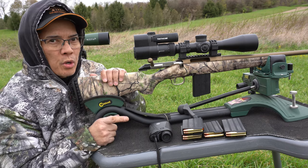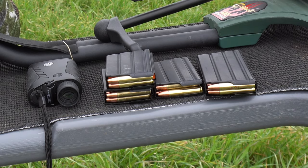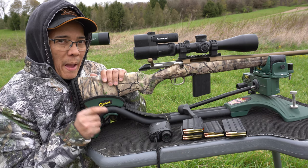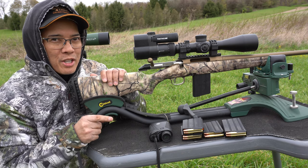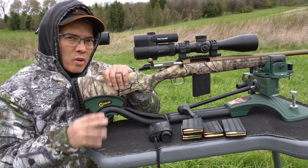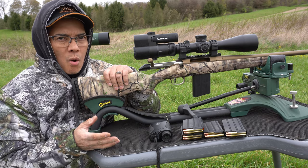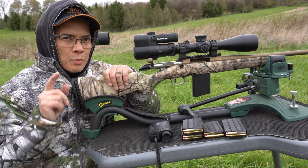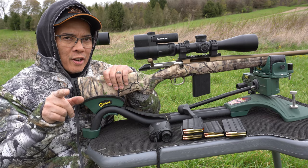I am shooting the Lehigh Defense prototype 350 Legend 150-grain control fracturing bullets. I've got these loaded with some powder, but I will not publish any reload data. Why? Because I think it's my responsibility to be responsible — I'm not responsible for your actions.